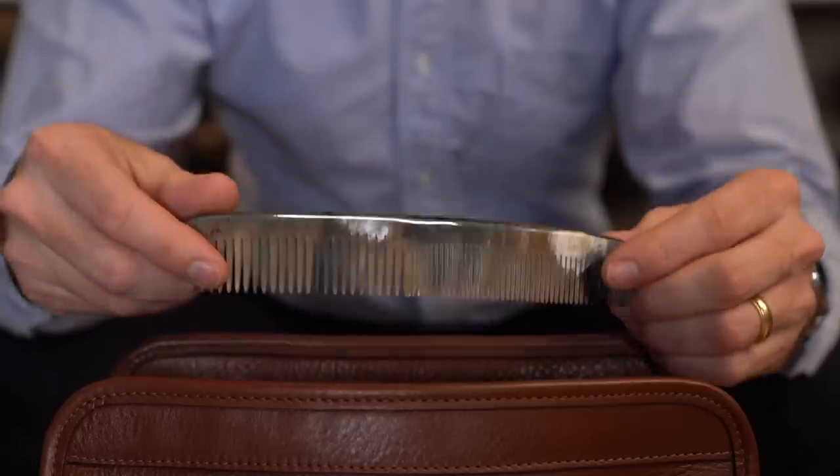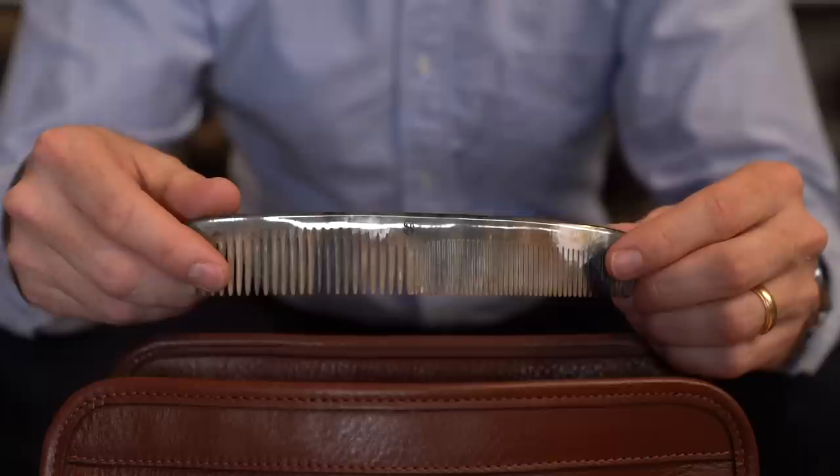This is the Abbey Horn dressing comb. It's made with natural horn — it just has a really cool look to it. It's very durable. I've had this one for over a year for sure, and it's still going strong.